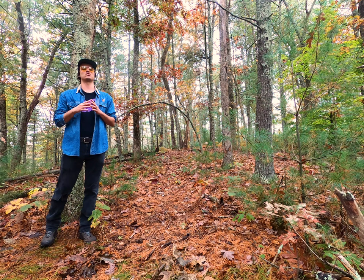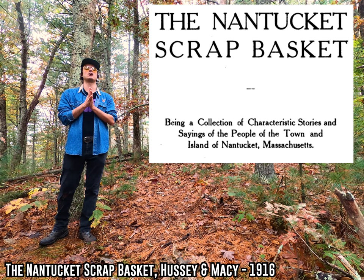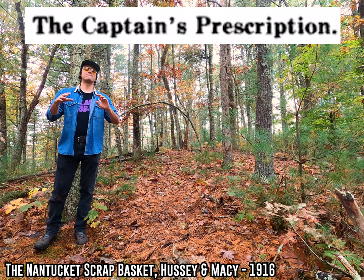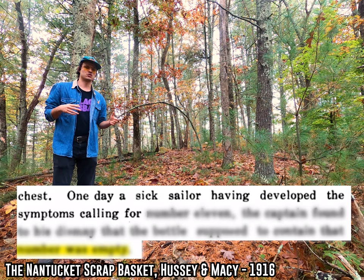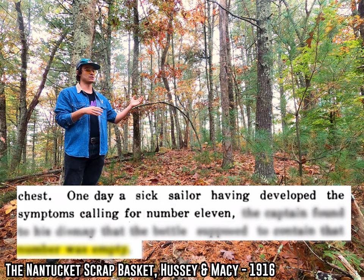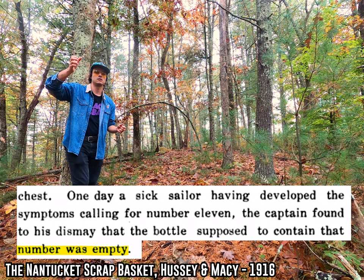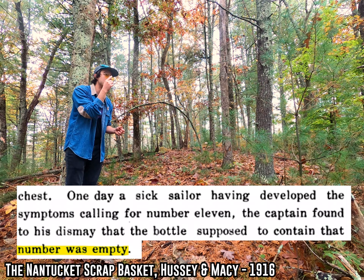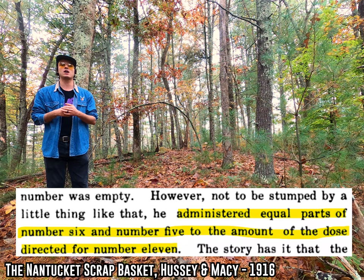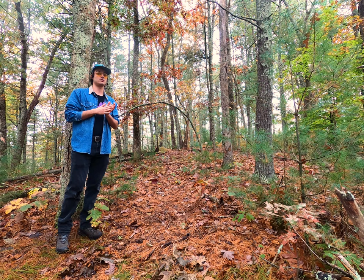Let me close this out with one last story — probably my favorite one. This little yarn comes to us from a book called The Nantucket Scrap Basket, a little collection of folk tales the author heard from people out on Nantucket Island in Massachusetts. One of the stories is called The Captain's Prescription. It tells the story of a captain who is frantically trying to help someone who has come down with some horrible illness on his boat. He flips through his symptom book, identifies the problem, and reads that he needs to give the patient a dose from bottle number 11. He pops open the medicine chest, digs around, finds bottle number 11 — and uh-oh, it's empty. So the captain thinks for a minute, grabs bottle number 5 and bottle number 6, mixes them together and hands that over to the patient, because 6 plus 5 equals 11. And according to the story, the patient actually eventually pulled through.